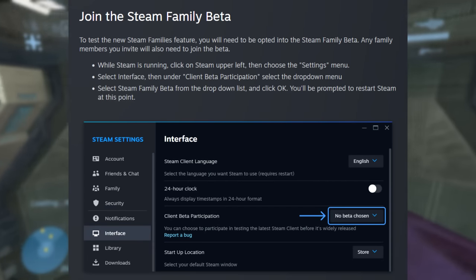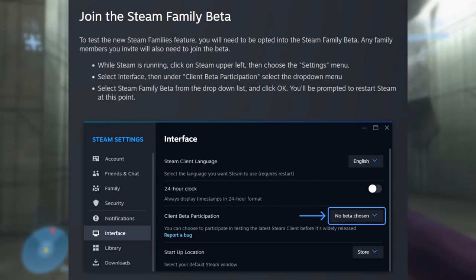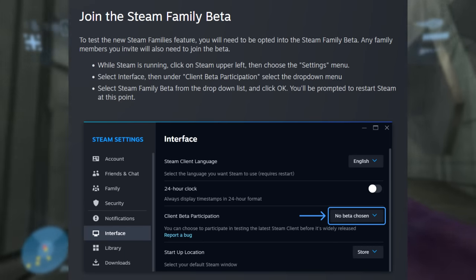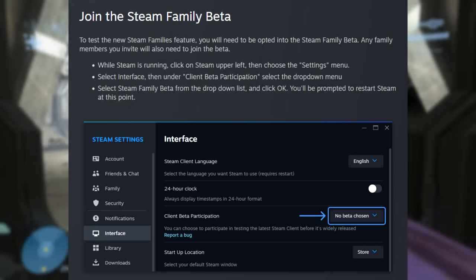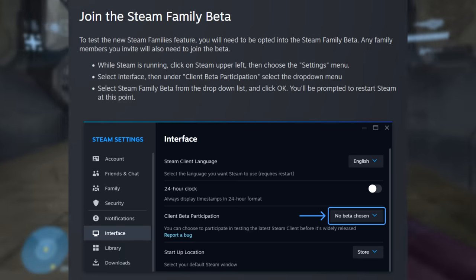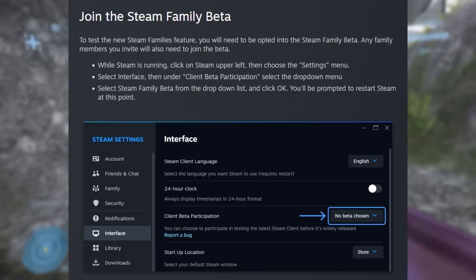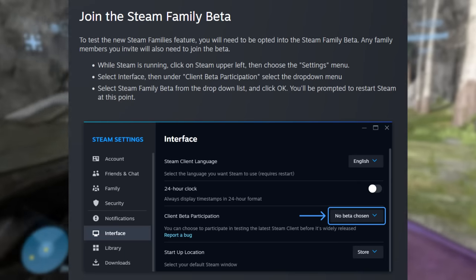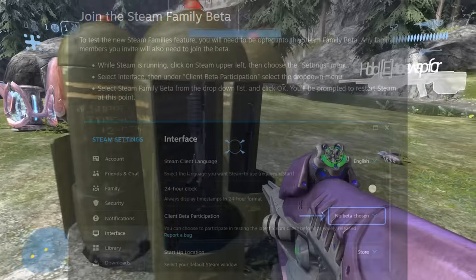If you want to take advantage of all of this and test the new Steam Families feature, you will need to be opted into the Steam Family beta. Any family members you invite will also need to join the beta. Most of you will probably wait for the full rollout. To opt in: while Steam is running, click on Steam in the upper left and choose the Settings menu, select Interface, then under Client Beta Participation select the drop-down menu, select Steam Family Beta from the drop-down list, and click OK.